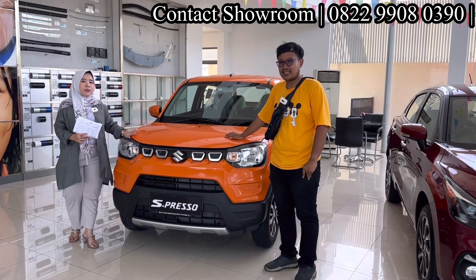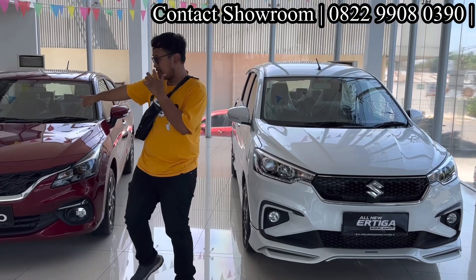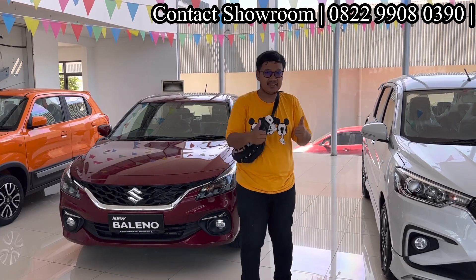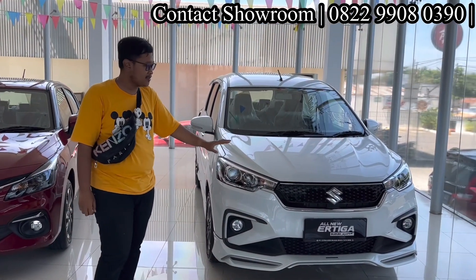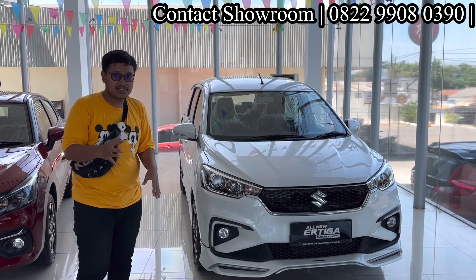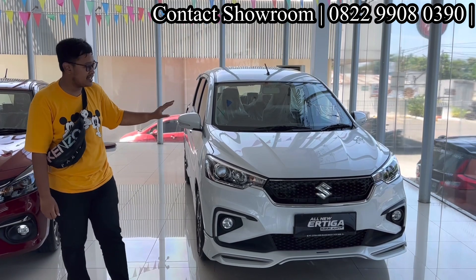Selain Espresso, kita lihat R3 dan XL7. Salah satu mobil paling laris dari Suzuki — Suzuki R3. R3 ada varian GL, GX, dan Sport. Untuk GX dan Sport sudah pakai mesin hybrid. Ini tipe paling tingginya, R3 Suzuki Sport — jauh lebih keren dibandingkan tipe standarnya dan update-nya lumayan banyak.